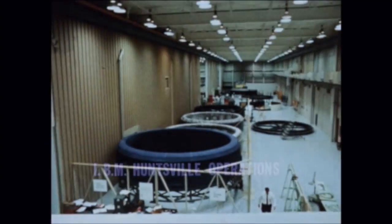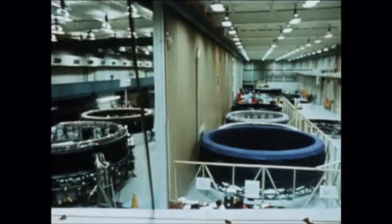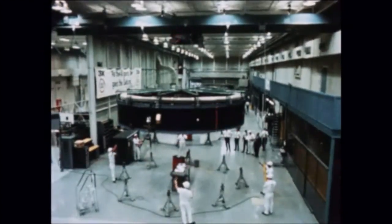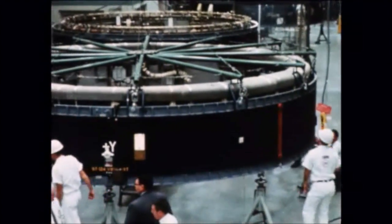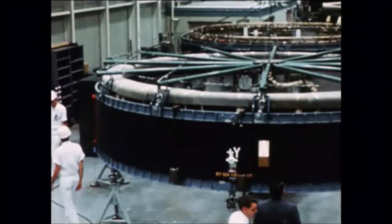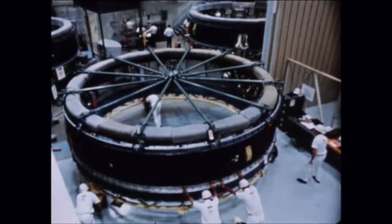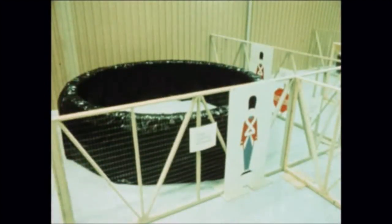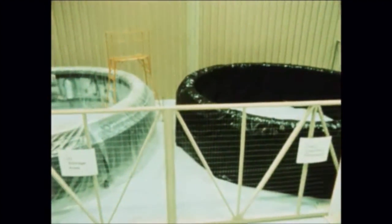At the end of September 1967, status and progress of the remaining upgraded Saturn IB instrument units were as follows. In early September, IU-205 at IBM Huntsville was removed from storage and modification started. However, due to rescheduling, the unit was returned to storage before modification was completed. Work on IU-206 modifications was initiated in late September and is scheduled for completion in mid-November. IU-207 and 208 are presently in storage at IBM Huntsville.